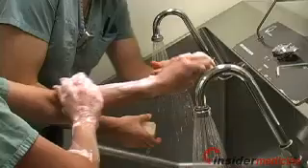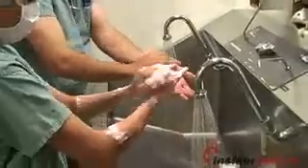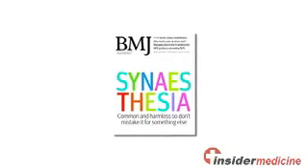Welcome to Insider Medicine In Depth, I'm Dr. Susan Sharma. By simply following five simple steps, Michigan hospitals have been able to virtually eliminate infections related to central line catheters, according to research published in the British Medical Journal.